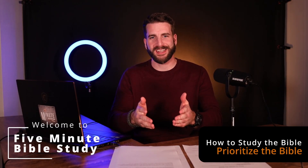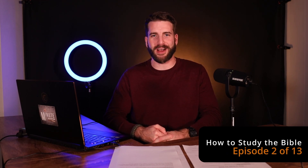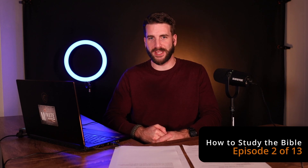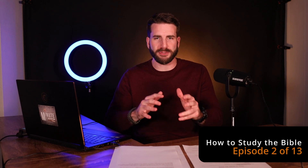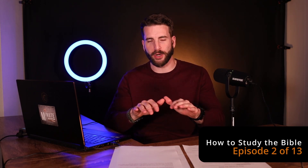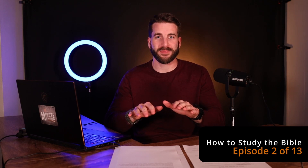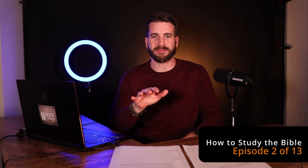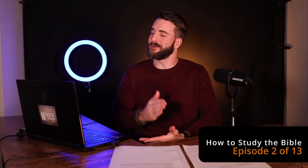I love to start projects. It's usually about three quarters of the way through that you get tired, get run down, and it's difficult to finish. But let's get started and stay with me through the end. The first thing is to prioritize the Bible — that's where your Bible study starts. You've got to make it a priority. If you don't make it a priority, you're probably not going to do it.